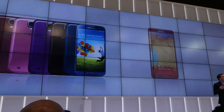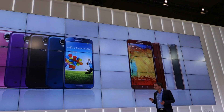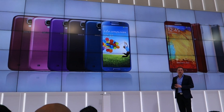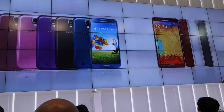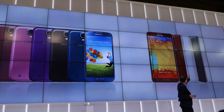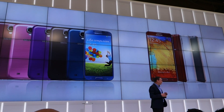We also have some great new colors. For the Galaxy S4, we have blue, black, purple, red, brown, and pink. And for the Galaxy Note 3, we have rose gold black, rose gold white, and merlot red. As a red wine drinker, I think I'm going for that one.